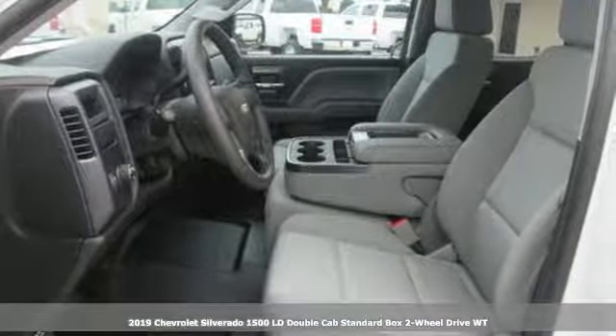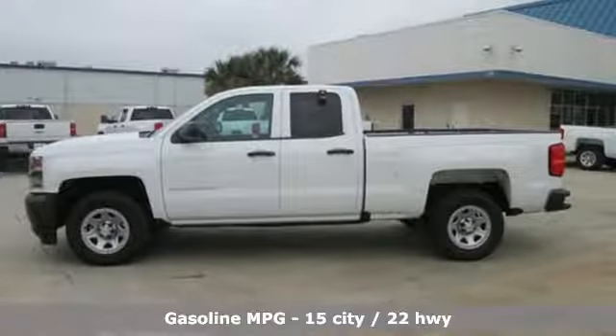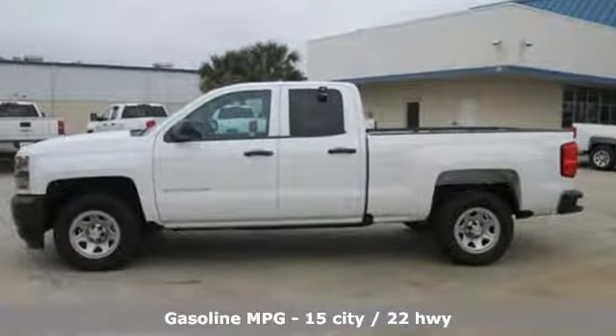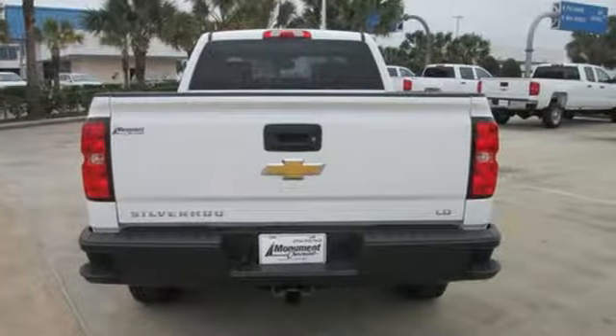It comes with great features you'll love: automatic transmission, gas pressurized shocks, driver selectable mode, active grille shutters, and streaming audio.